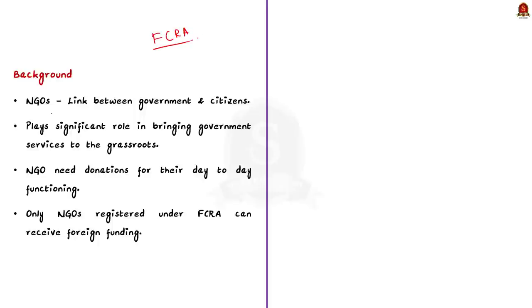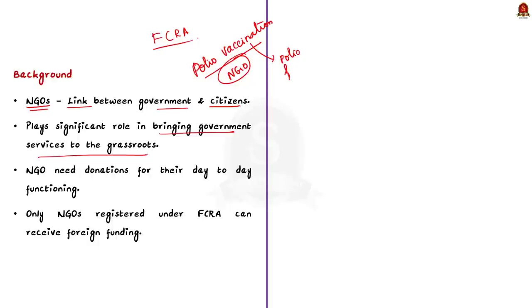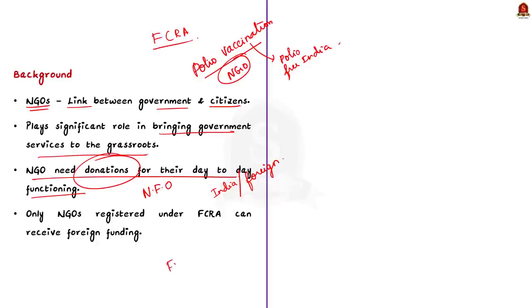NGOs act as a link between government and people and help bring government schemes to the grassroots — for example, various NGOs played a significant role along with the government in the polio vaccination program, eventually making India a polio-free country. Since NGOs are mostly non-profit organizations, they depend on donations, which can come from Indian citizens, the government, or foreign countries. Since India is a sovereign country, unmonitored inflow of foreign funding could potentially weaken India's sovereignty. This is where the FCRA comes in — only NGOs registered under FCRA can receive foreign funding.